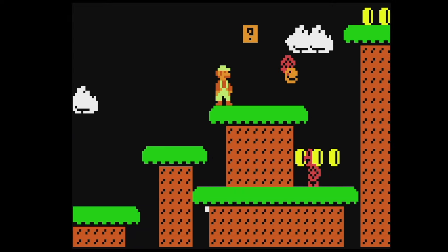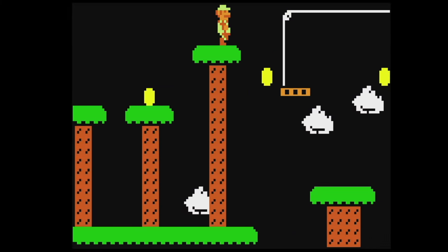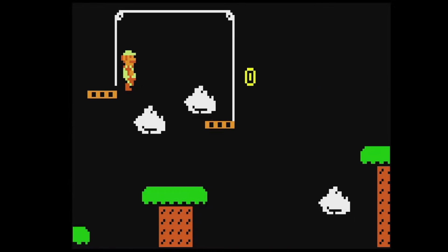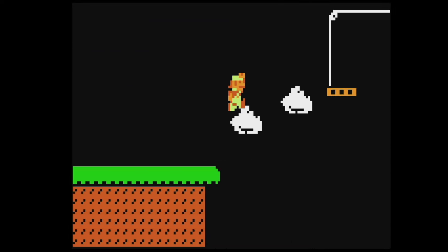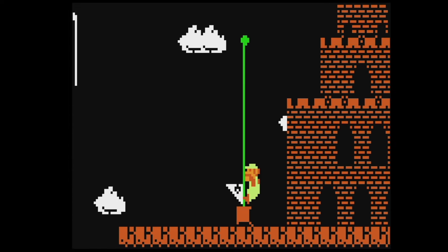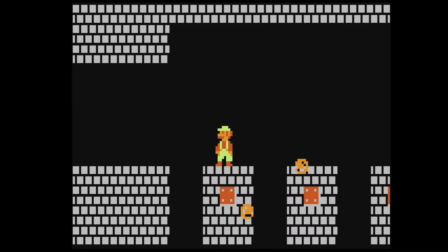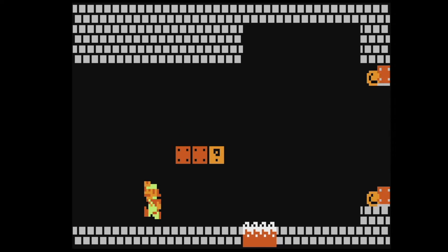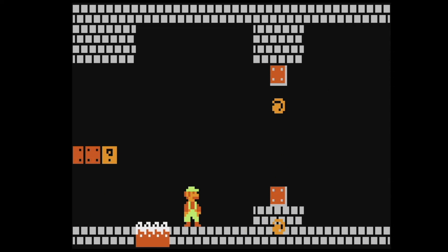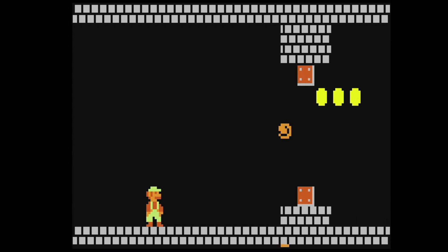This is one of my favorite stages in the whole game — right here. Whoa, it's even got these things and they work well. We're at the castle. Another Bowser stage. Get past these fire bars.